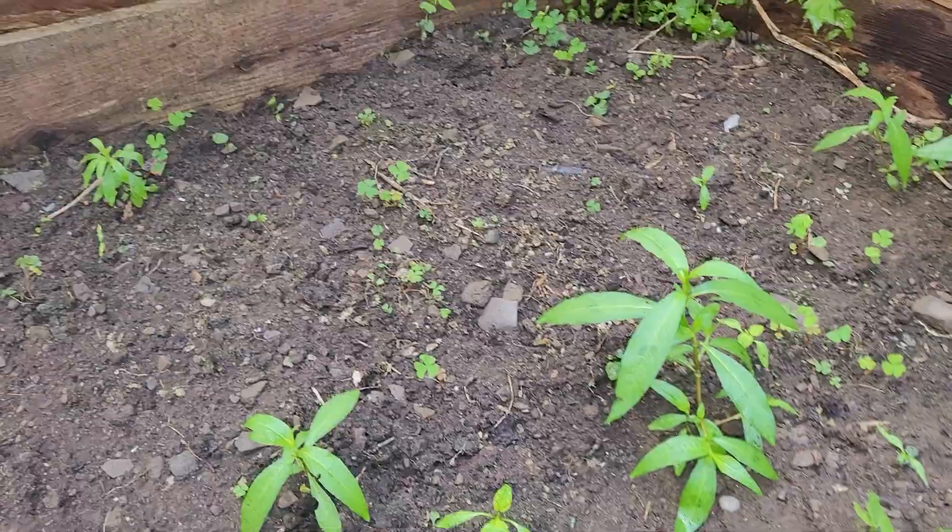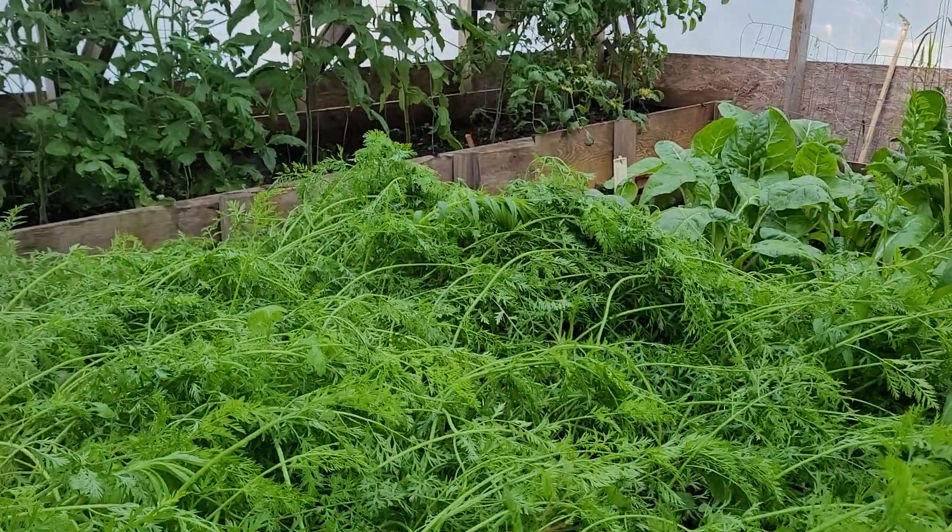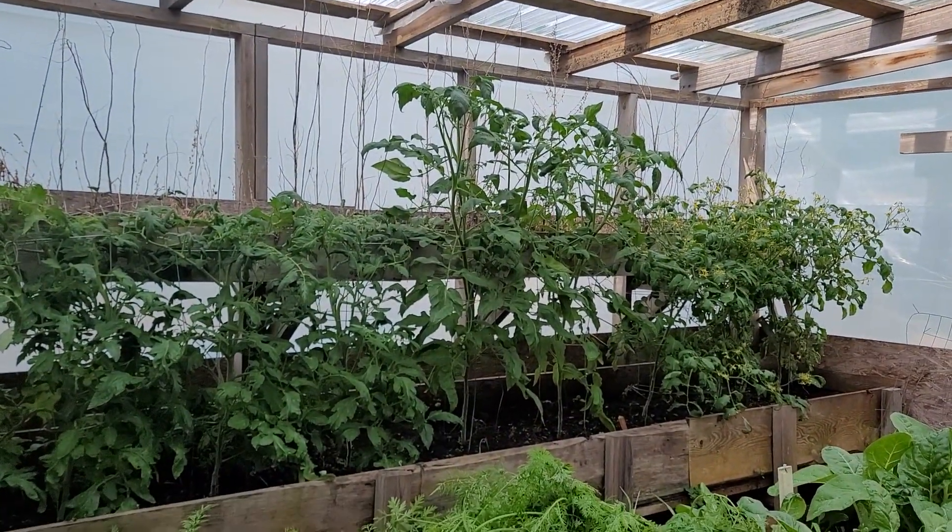They'll help make good salsa. But yeah, things look real good. Still dumbfounded about the tomatoes.